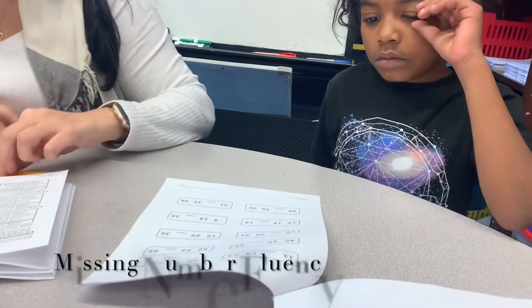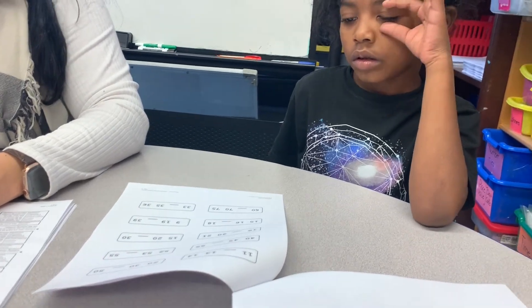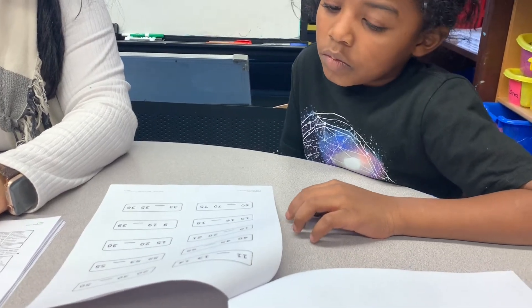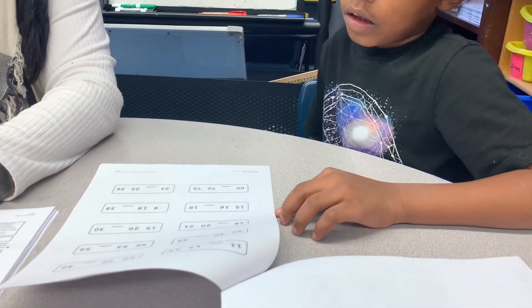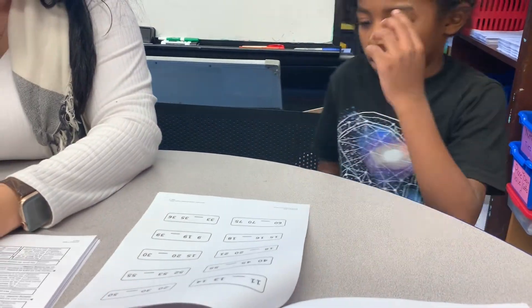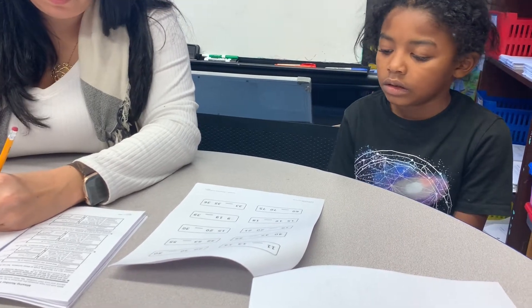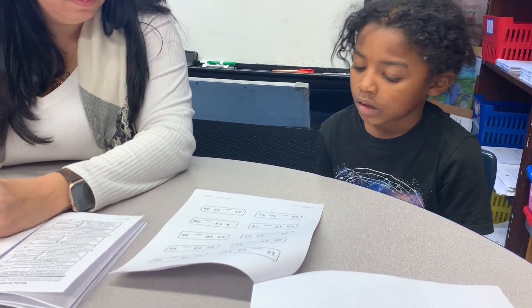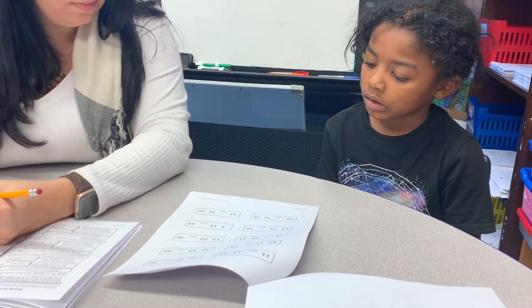What's the missing number? 12. Good. What's the next one? 31. 46. 44. 19. 21. 17. 20. Doing good. 61. 34.